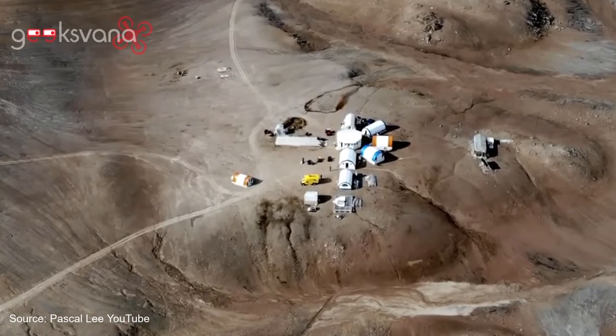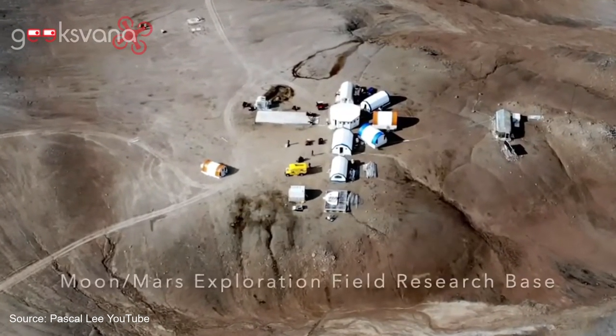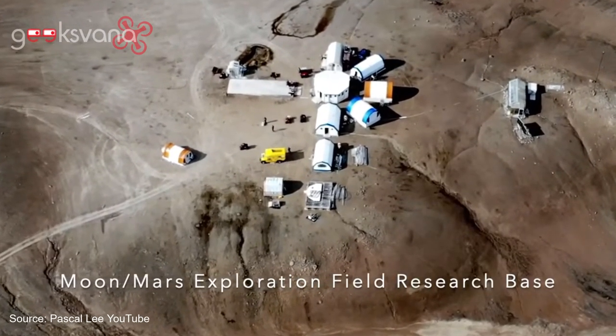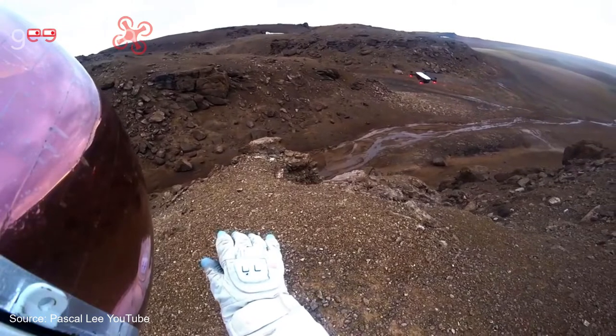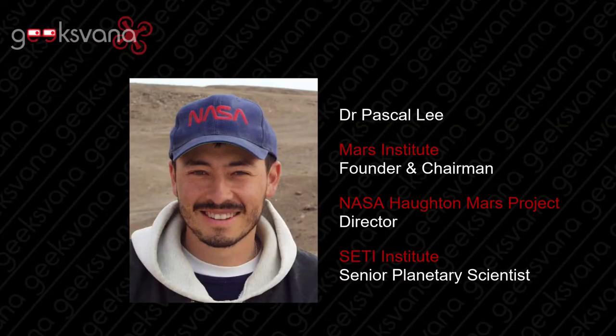Today I am joined by the Director of the Haughton Mars Project to discuss how drones are to become a key element of space exploration, including the caves on the Moon and Mars, as well as the astronaut SmartGlove designed to aid human-machine interface when controlling drones on Mars. Dr. Pascal Lee is the Founder and Chairman of the Mars Institute, Director of the NASA Haughton Mars Project, and Senior Planetary Scientist with the SETI Institute. He very kindly joined me for a chat about his work.